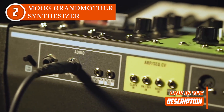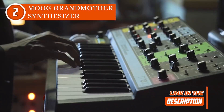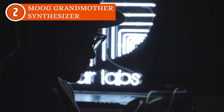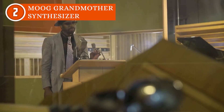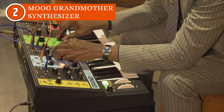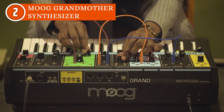But here's the twist: the Grandmother isn't limited to its own world. It can process external sounds with analog finesse and act as the perfect partner to expand your modular setup. So whether you're taking your first step into synthesis or you're a seasoned knob-twister, the Moog Grandmother Synthesizer welcomes you to a universe of sonic marvels where the only limit is your imagination.